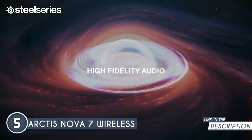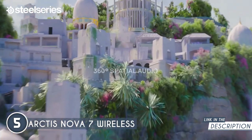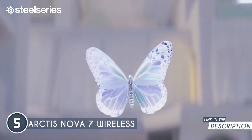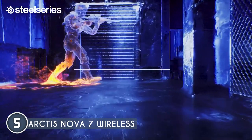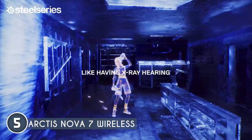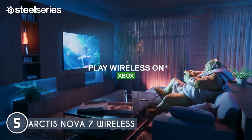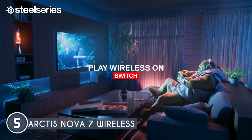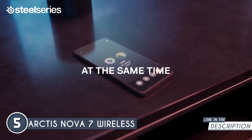The Nova 7 allows you to mix two audio connections simultaneously, which is perfect for chatting on separate software while gaming. You can enjoy lag-free gaming with its 2.4 GHz connection and still use Bluetooth for calls, music, Discord, and podcasts. Versatility is key and this headset delivers. It's compatible with a range of platforms including PC, Mac, PlayStation, and Switch, thanks to its USB-C dongle or Quantum 2.0 wireless.